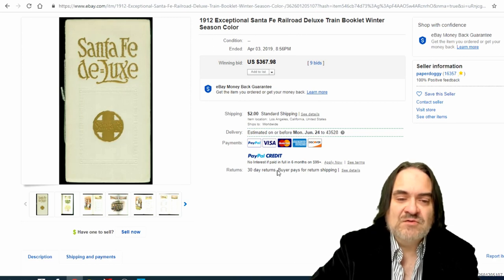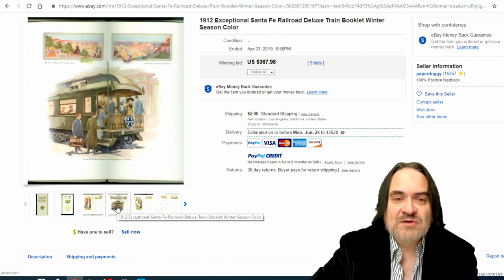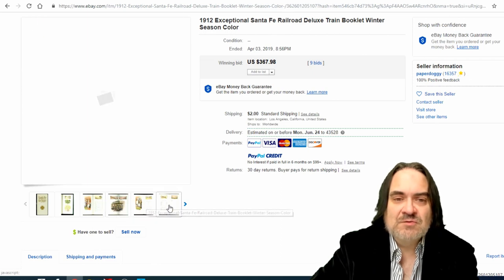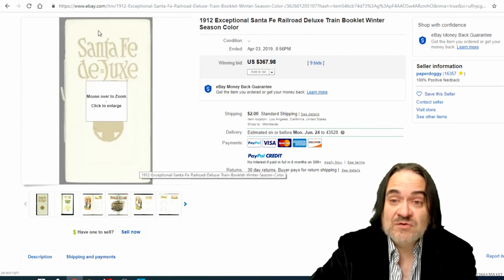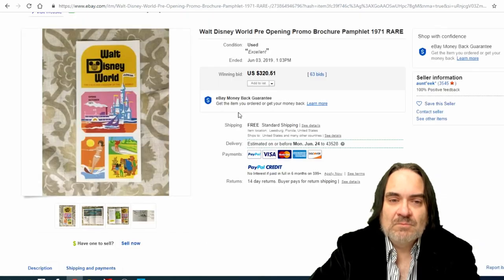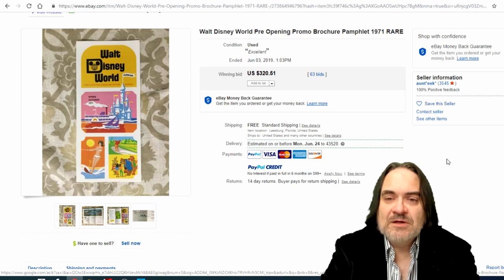Next one is a Santa Fe Railroad — it's a deluxe train booklet for the winter season. It's picturesque, with stops, locations, and information on your travels on their line. From 1912, it sold for $367 with 9 bids.